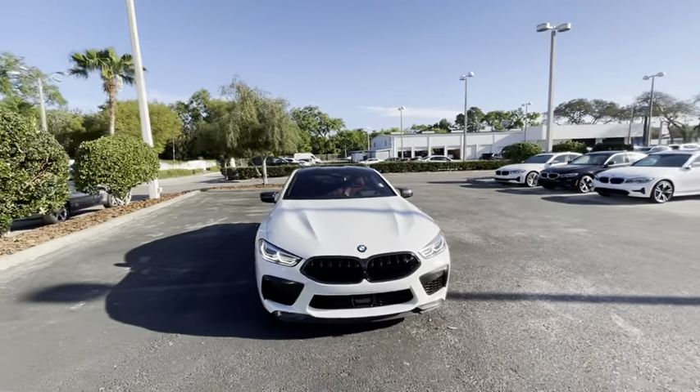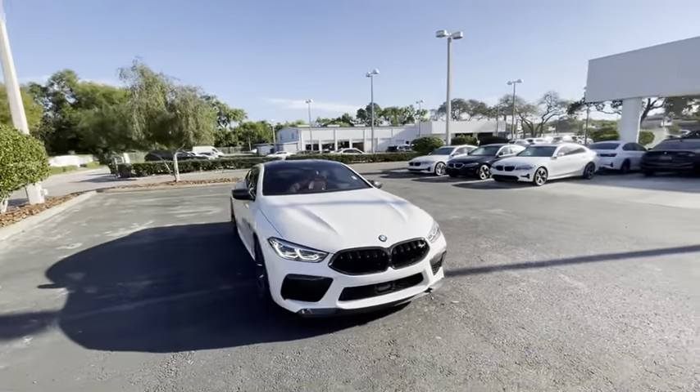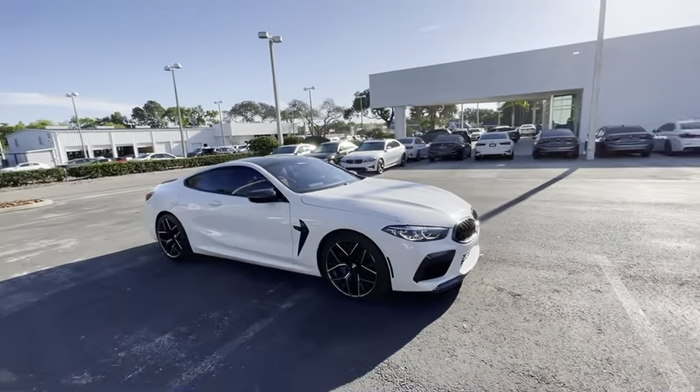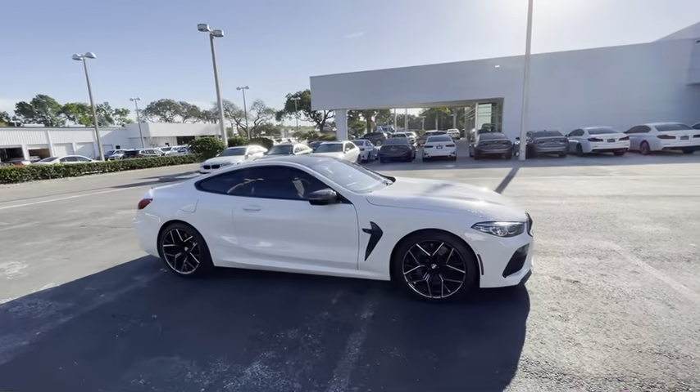Hi guys, it's Toby, the BMW Genius here at Furman BMW in Palm Harbor, Florida, and I thought I'd take a moment today to show you this M8 Coupe before it's gone and while we still have it.